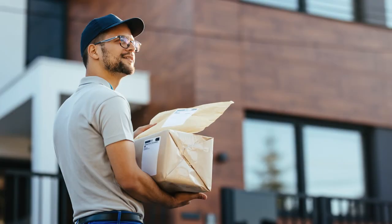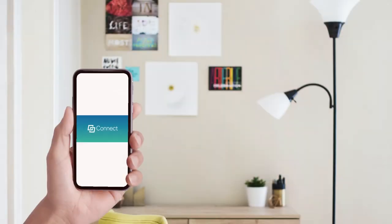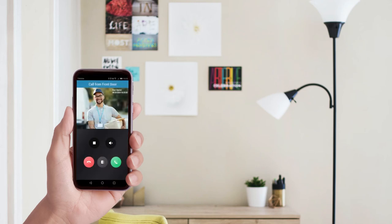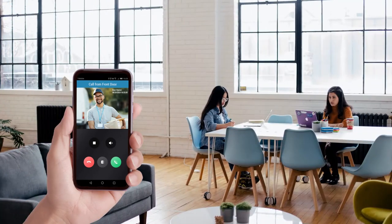When your cleaning crew or delivery service arrives and rings the LTH-301M Wi-Fi, simply answer from the pop-up window of the LTS Connect app, view and talk on your phone, and unlock the door if needed. The best part? You can do this remotely, even if you're away, anytime, anywhere.